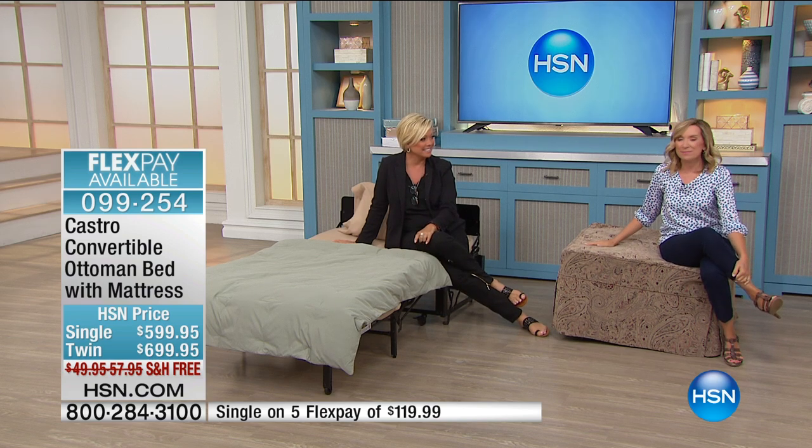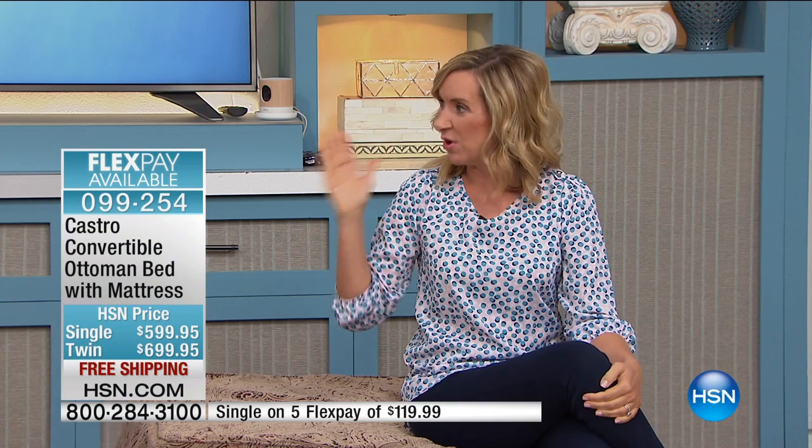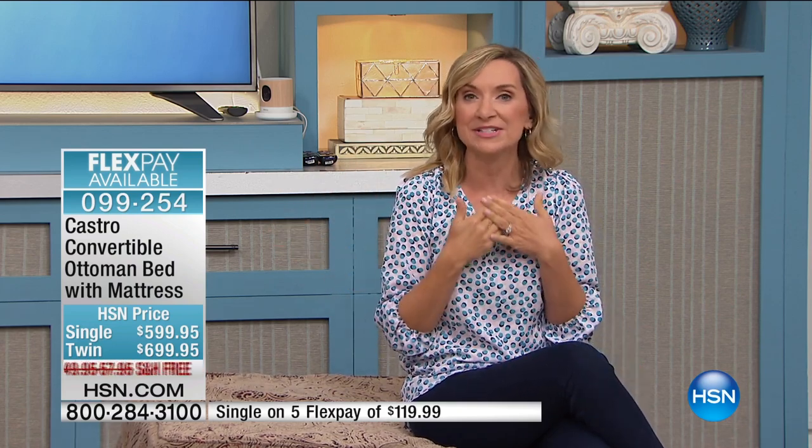Exactly — one of our best sellers here at HSN, a huge customer pick, and one of Callie's personal favorites. I always talk about Callie when I sell this because she has used this over and over and continues to use it in her home. This is one of those items — if you have it, call us and tell us your testimonial.